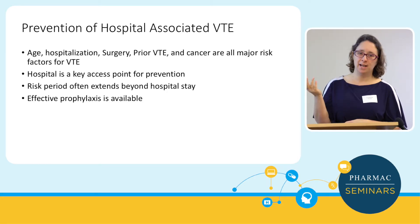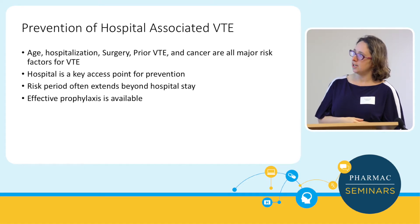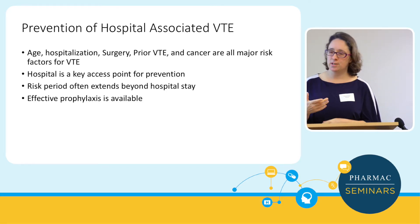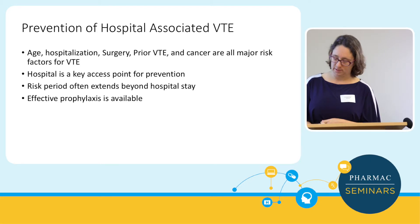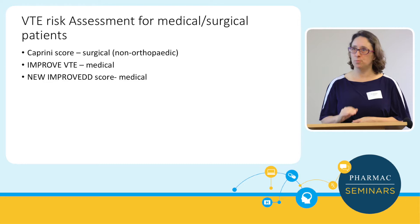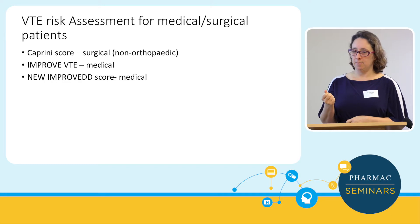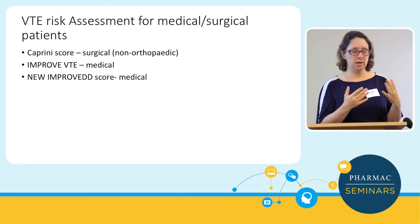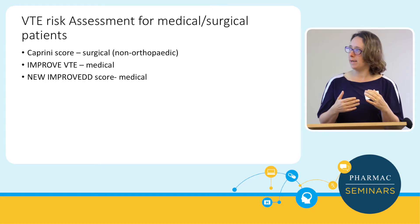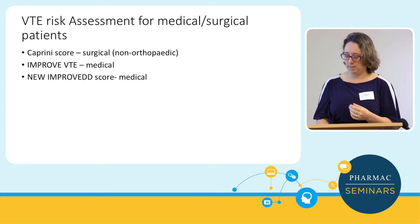Most patients on our ward are cancer patients, so we instantly have a higher-risk population in haematology. As soon as they come in — because they're immobile, having surgery, or whatever — they're going to be at risk. That's a work in progress in Wellington. There's a little bit of disbelief here that thromboprophylaxis is appropriate for all patients, which it probably isn't, but it's about picking up the patients who are particularly high-risk and should be on something.